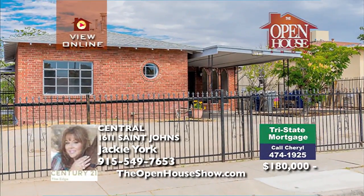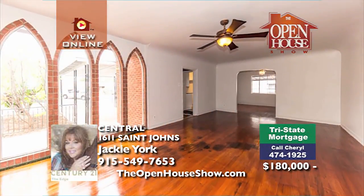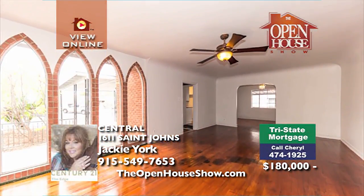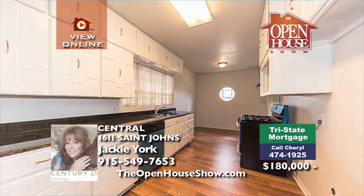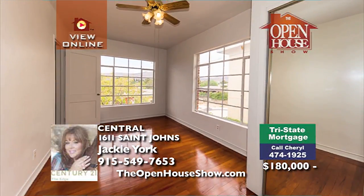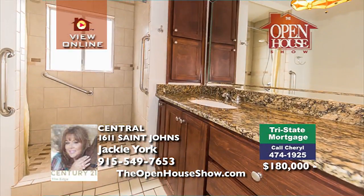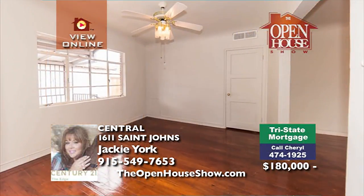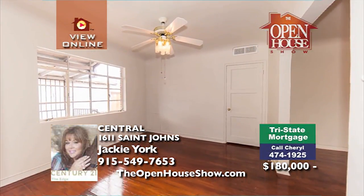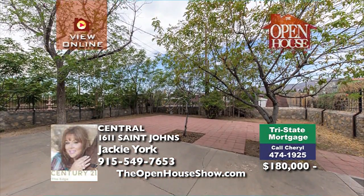Walk into the perfect mixture of old and new. The large living room features tall Victorian style windows and fully restored original hardwood floors. The fully remodeled kitchen boasts brand new appliances, cabinets, and plenty of storage space. There are four bedrooms and three baths on the main floor, and one bedroom and a three-quarter bath downstairs with a huge game room. Call Sheryl to pre-approve your loan quickly.